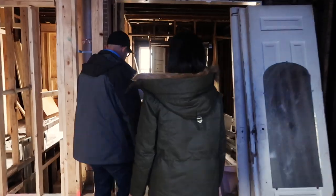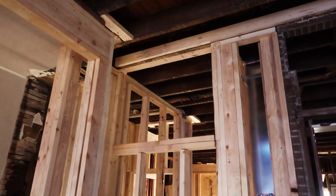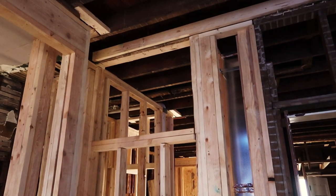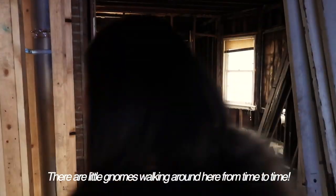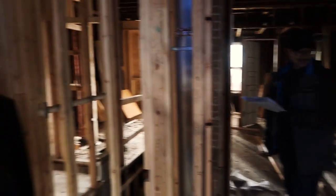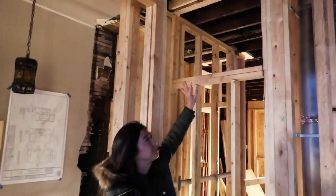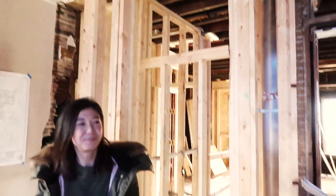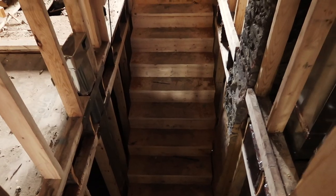Look, we have the opening for the window. We have little framing gnomes that just pop in and out from time to time. This window will allow light to pass from here into the kitchen and back and forth above the staircase, which is right there.